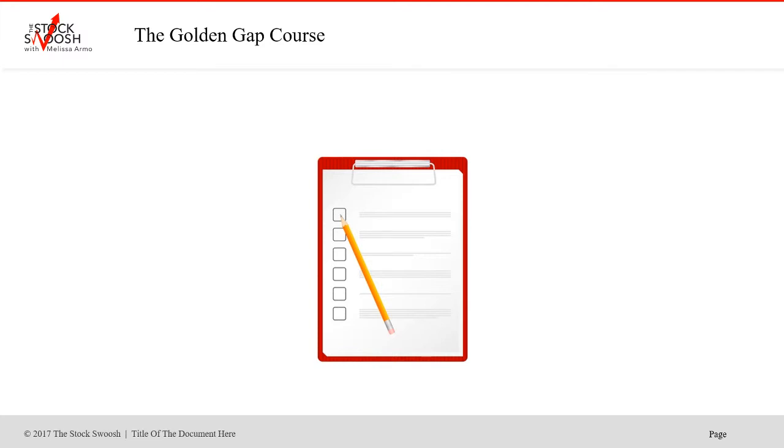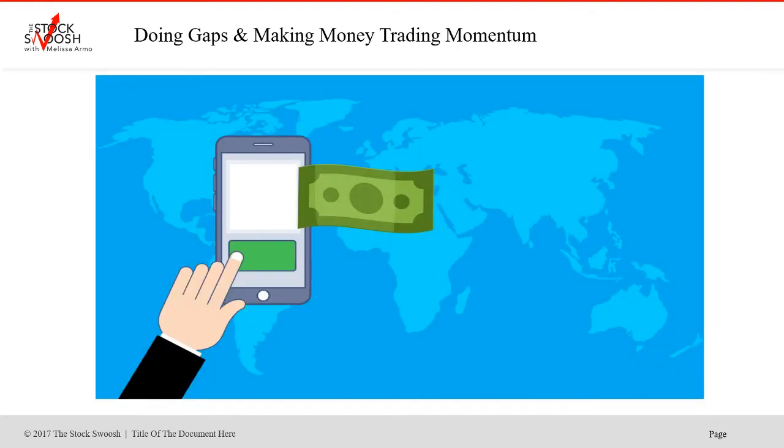I teach my method in a class called the Golden Gap Course. You learn in the class how to rate the gap. The rating system is a 26-point rating system, and that's how you will learn what to do each day — what stock to do an option in, a swing trade in, an equity trade in. It's all about doing gaps and then making money trading momentum. Momentum is very important because that's how you're going to get paid.